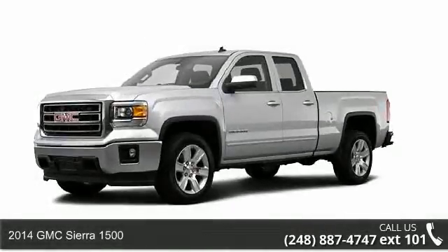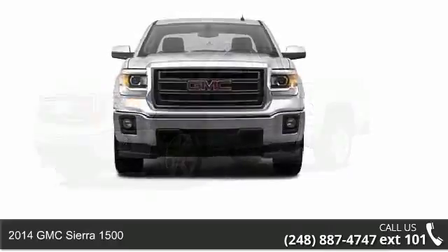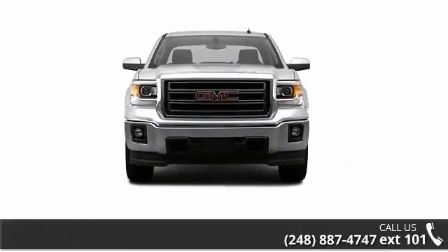Presenting the 2014 GMC Sierra 1500. If you are looking for a first-rate auto, this one could be yours today.